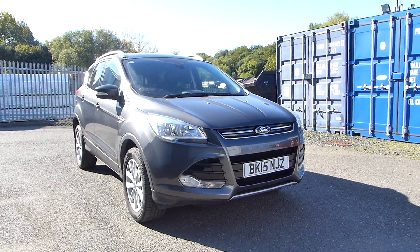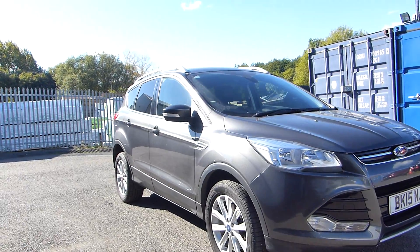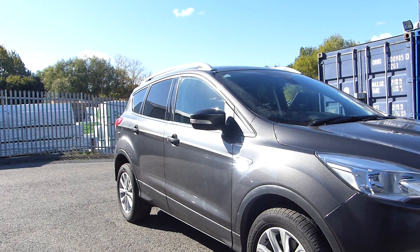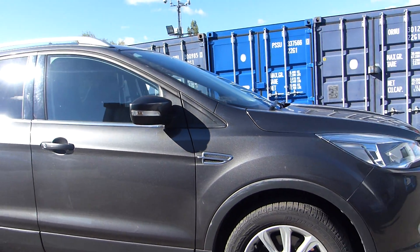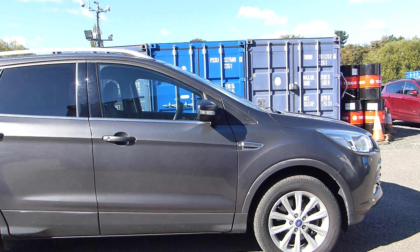External features include front and rear fog lights, alloy wheels. We also have an appearance pack which includes the silver rear skirts and the rear privacy glass. This also comes with the reverse parking sensors and is finished in the stunning metallic magnetic grey.